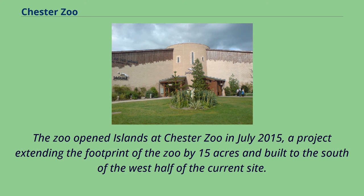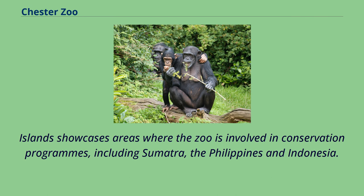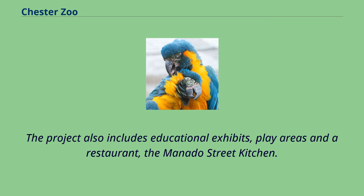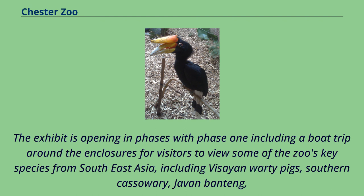The zoo opened Islands at Chester Zoo in July 2015, a project extending the footprint of the zoo by 15 acres built to the south of the west half of the current site. Islands showcases areas where the zoo is involved in conservation programs, including Sumatra, the Philippines and Indonesia. Visitors are able to walk between the islands via a series of bridges and can also view the animals on a boat trip. The project also includes educational exhibits, play areas and a restaurant, the Monado Street Kitchen.